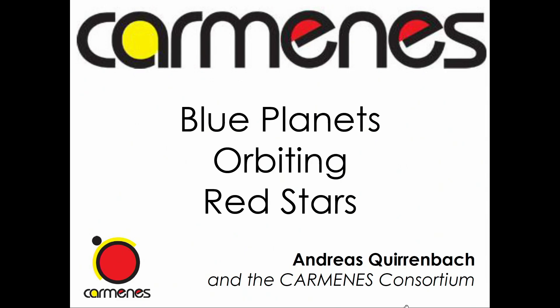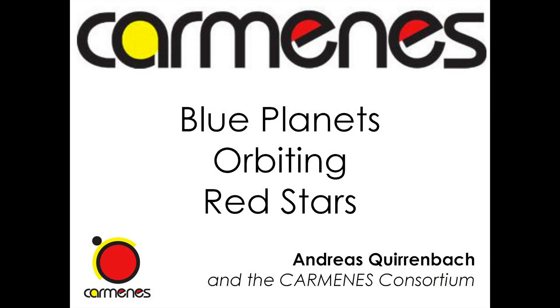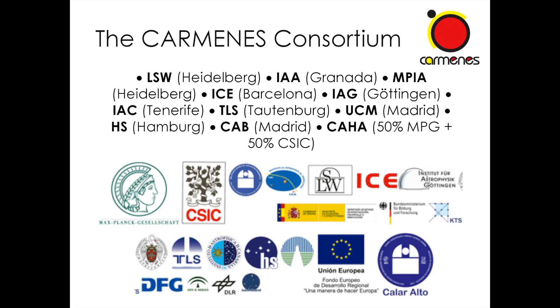Good afternoon. I'm going to talk about CARMENES, which is the name of both an instrument that we built for the Calar Alto Observatory in southern Spain and also a survey of M-dwarfs that we are conducting there. CARMENES is both an instrument and a survey, and the instrument was specifically built to look for planets around M-dwarfs. The CARMENES Consortium is a group of German and Spanish institutions — five German, five Spanish — and a German-Spanish Observatory.